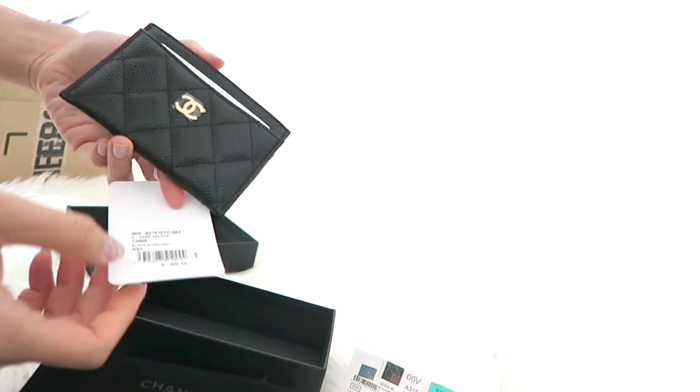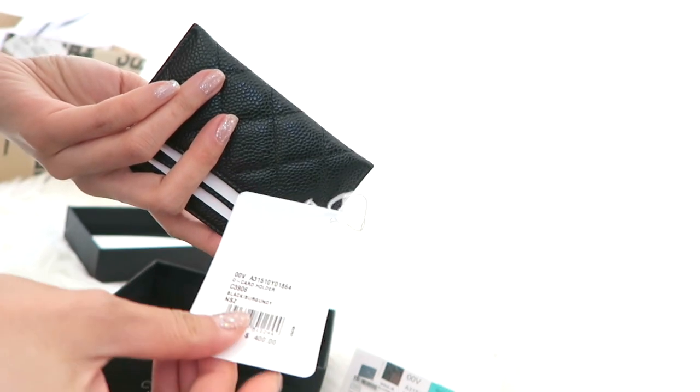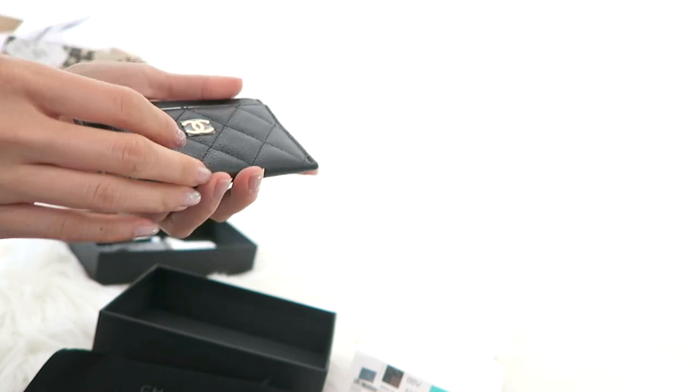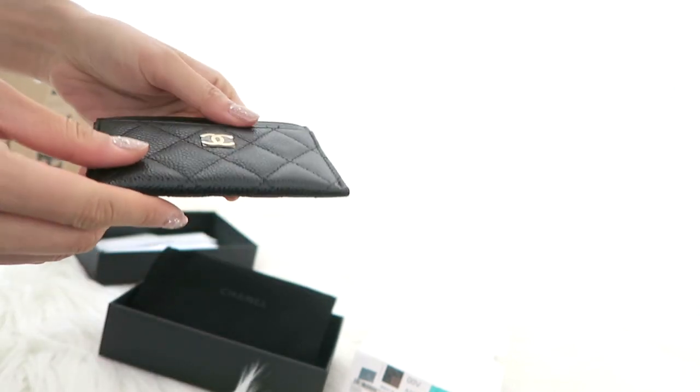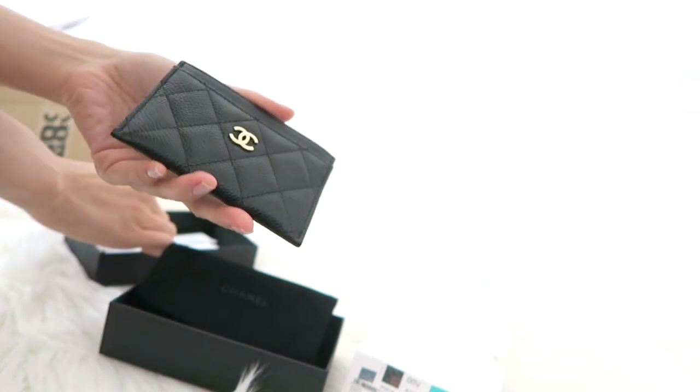It's a card holder. It's in caviar leather with gold hardware, and this is the price.